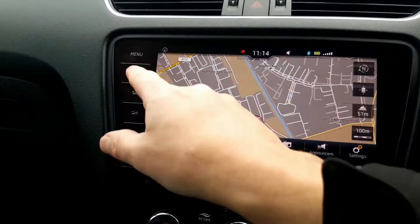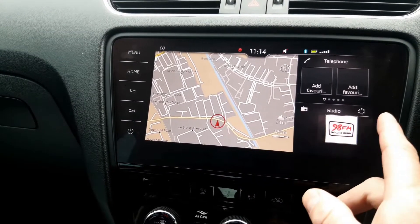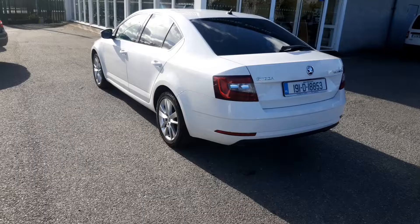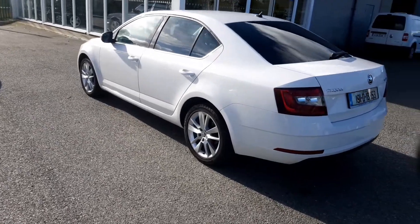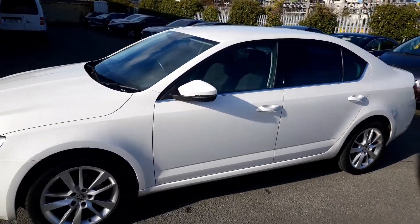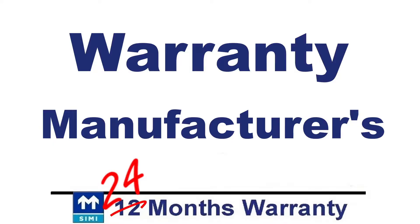Finance is available and may be applied for on our website ultimatecars.ie. It's easy to apply — just fill in the form and we will hear back from the bank in a few hours when the banks are open. This car is still under warranty with Skoda. It came with 3 years warranty when new, but we can also offer an extended warranty for a further 2 years if required.